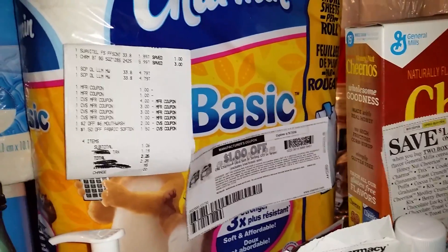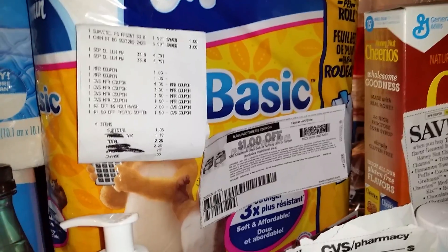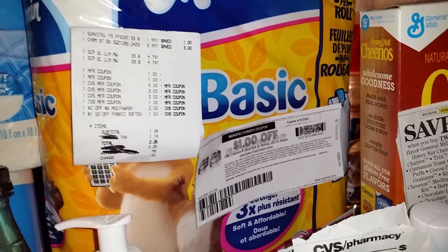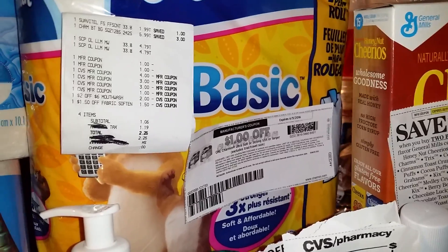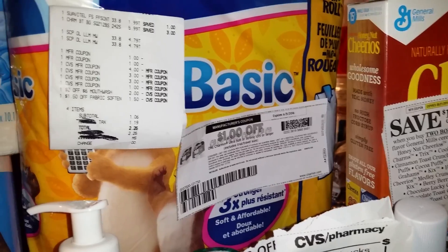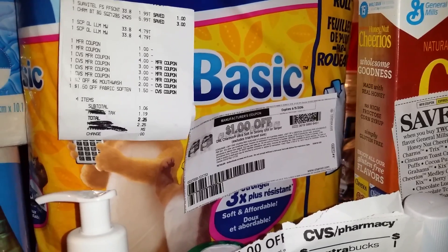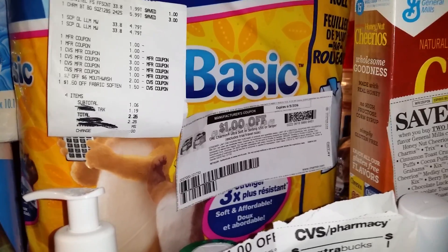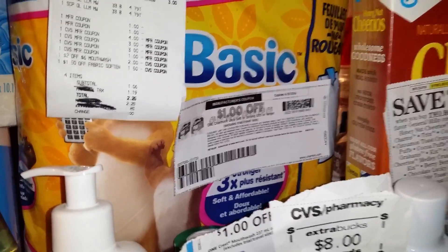On the Charmin, these are $5.99 at CVS this week. If you have those $1 off printables, it's going to make it $4.99. The great deal here is that Checkout 51 is giving you $1 back and Ibotta is going to give you $2 back. So you're going to pay $4.99 but get $3 back in rebates if you have those apps on your phone.